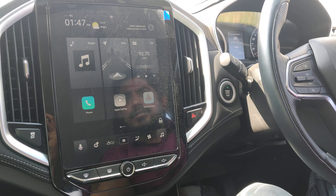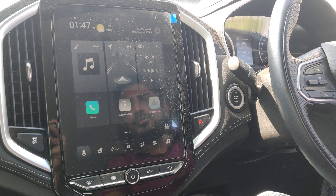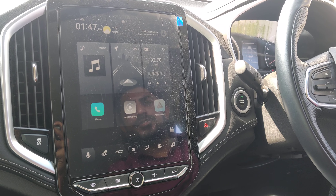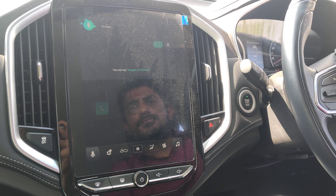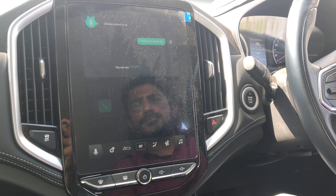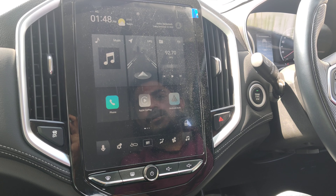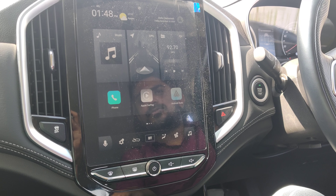Right now I'm going to show you a great feature. This is the 10.5-inch touchscreen navigation system — it has music, phone, Apple CarPlay, GPS navigation, and FM. One of the best features is the internet technology with voice control. Watch this: 'Hello MG, please turn on the AC.' [Vehicle responds: 'Climate control is on.'] So this is one of the best features — all controls can be done through voice commands in this vehicle.